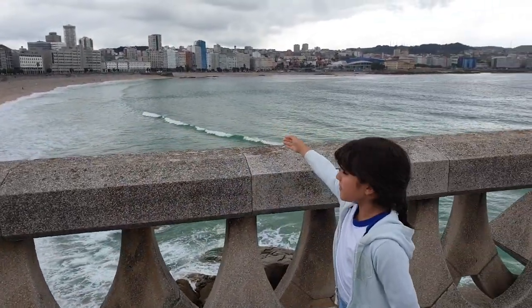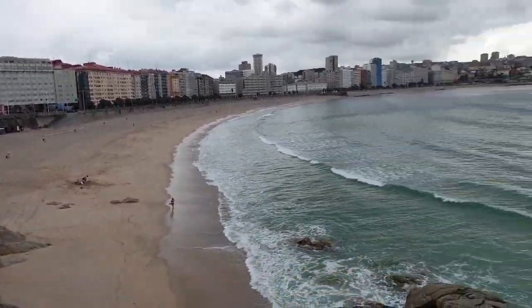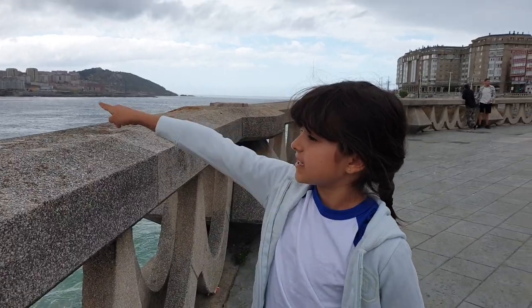Right here behind me we have the beach de Azor, which is the nicest and most popular beach in Aquilina because it has a view of the whole city.